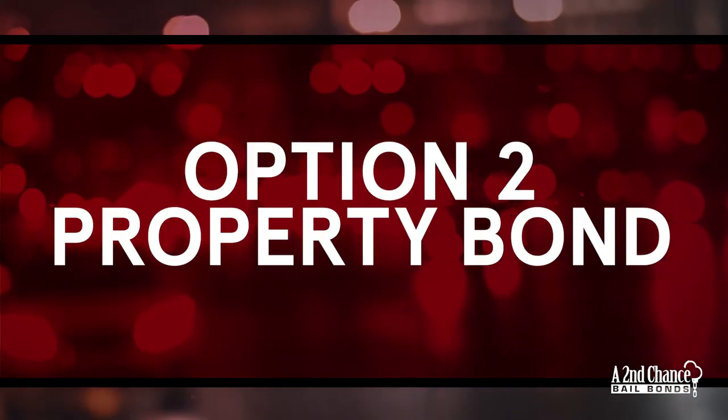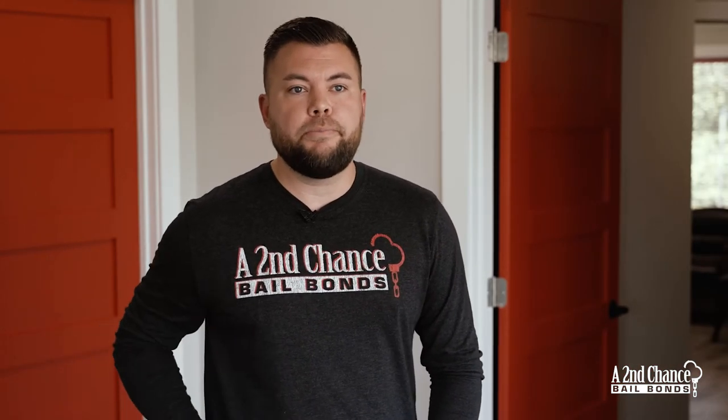You'll get your money back as long as the person doesn't miss a court date. Option two is a property bond, where you put your property up as collateral. The county places a lien against the home for the duration of the case, and once the case is over, the lien comes off. That route does not cost you anything.